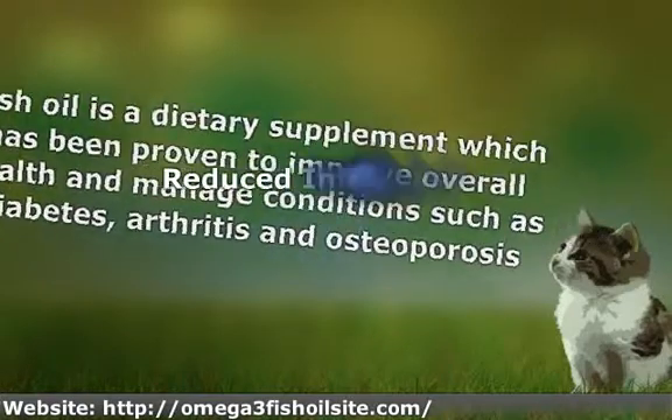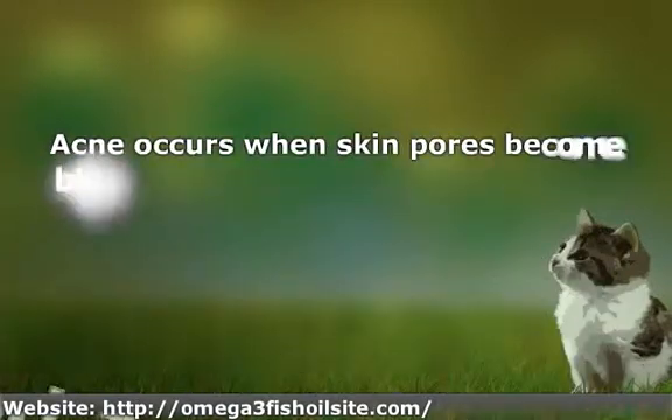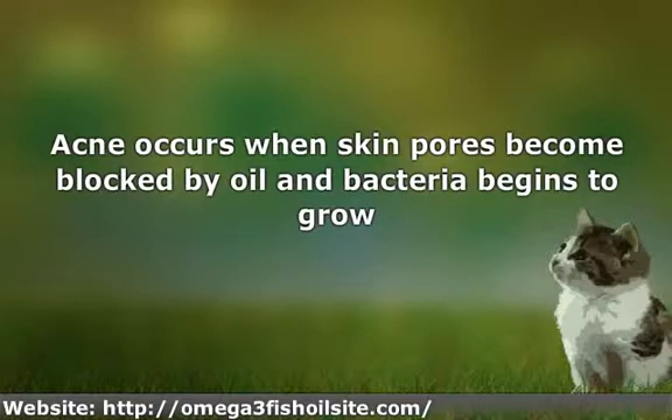Reduced Inflammation. Acne occurs when skin pores become blocked by oil and bacteria begins to grow. There are two types of acne: inflammatory, including whiteheads and blackheads, and non-inflammatory, which includes papules, pustules, nodules, and cysts. Research from the University of Maryland Medical Center shows that omega-3 fatty acids found in fish oil can help reduce inflammation and improve the overall appearance of skin.